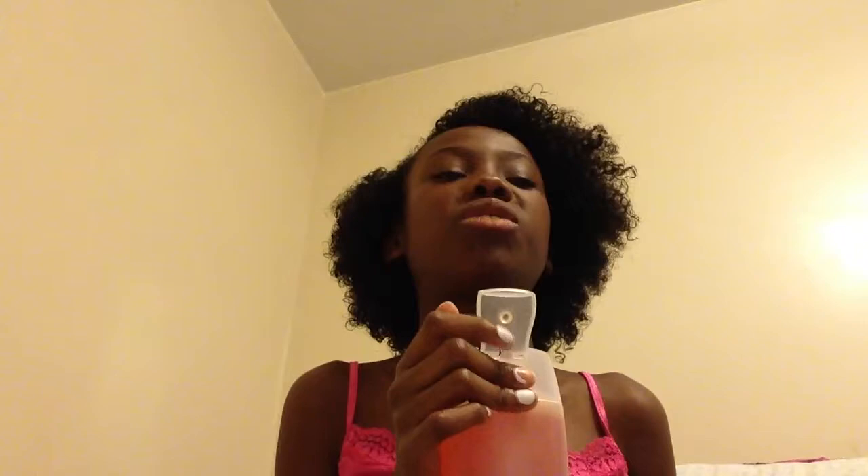Next up is this Mango Mandarin body wash — I just needed a body wash because I gotta take showers. It smells like mangoes and grapefruit. And here's my other Bath & Body Works fragrance mist — Endless Weekend. I like the design on it; the scent is hard to describe, just an endless weekend vibe.